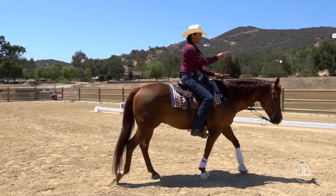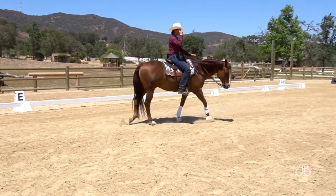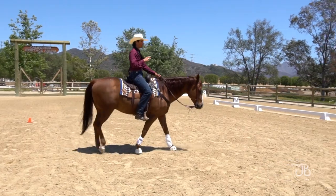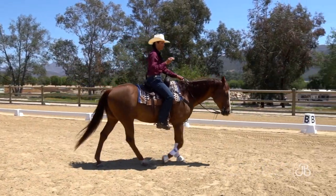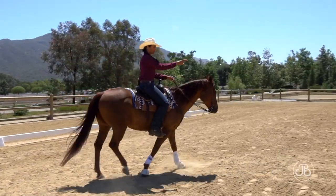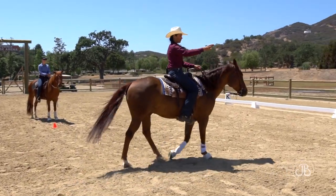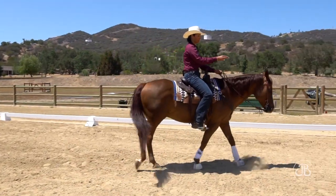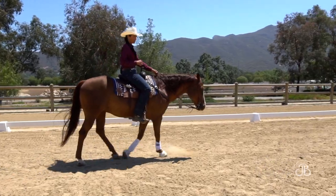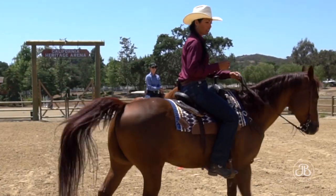Number one is training those eyes. What I have riders do is call their points out — one, two, three, four — as they hit each point. This helps their brain think about the points and organize their planning, keeps riders engaged, and by having a plan, you get to be the leader that your horse really wants you to be.